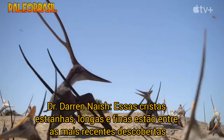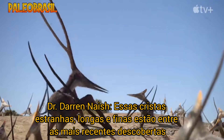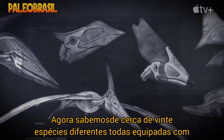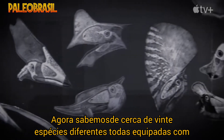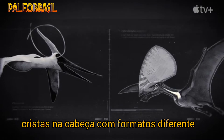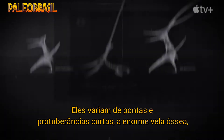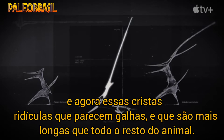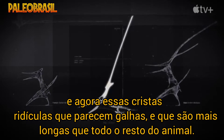These strange, long, thin crests are among the most recently discovered of a wide diversity of bony crests seen in pterosaurs as a whole. We now know of around 20 different species, all equipped with differently shaped headcrests. They range from short spikes and lumps to enormous bony sails, and now to these ridiculous crests that look like antlers and which are longer than the whole of the rest of the animal.